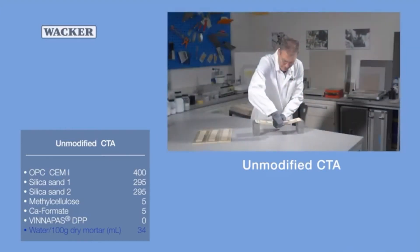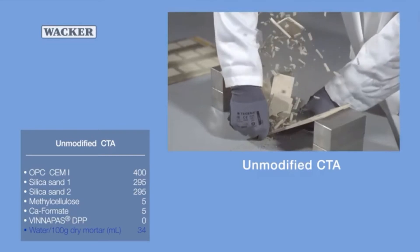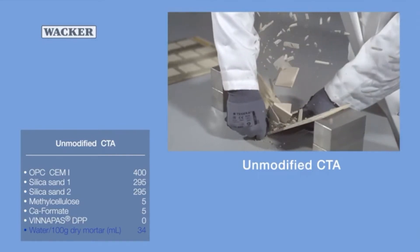The impact bending test clearly demonstrates that the adhesive is no match for the shear forces. The tiles all explode off of the wood board.